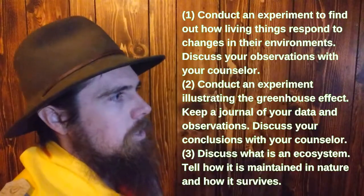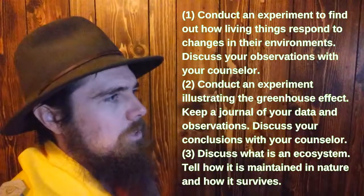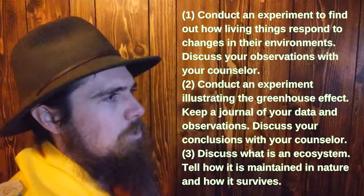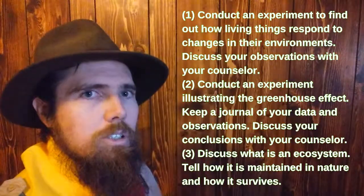Let's take a closer look at those, starting with ecology. You can conduct an experiment to find out how living things respond to changes in the environment, conduct an experiment illustrating the greenhouse effect, or discuss what an ecosystem is.